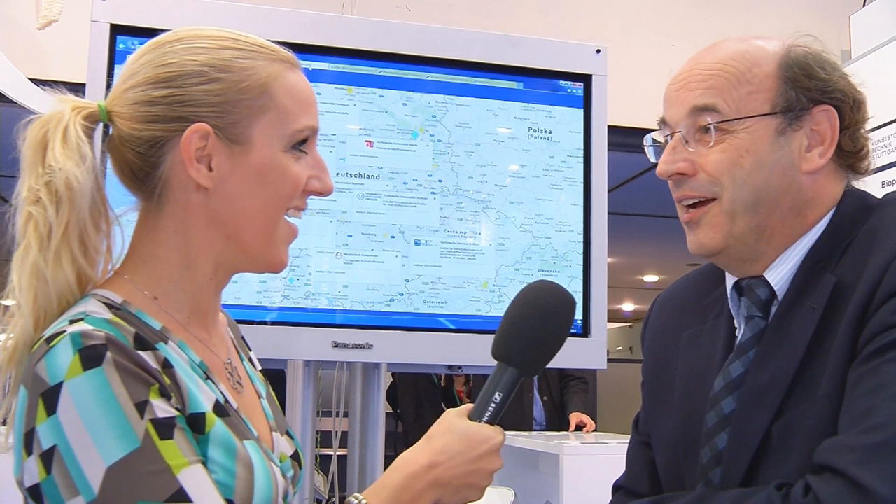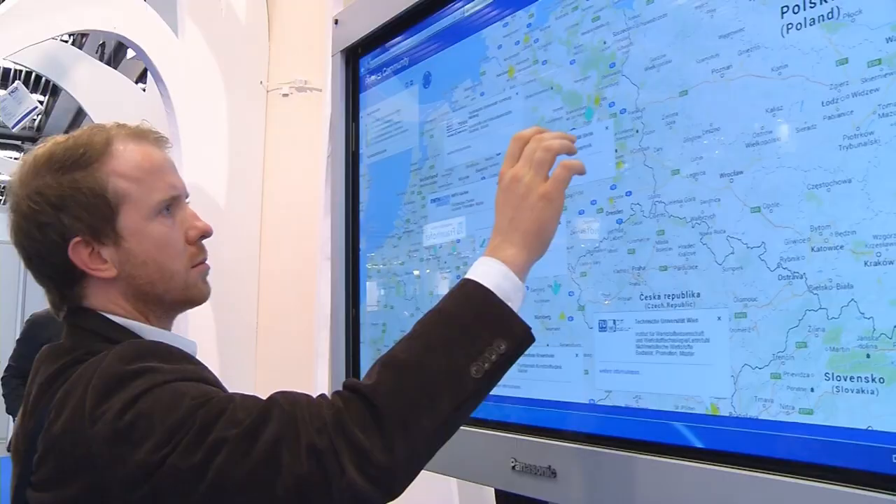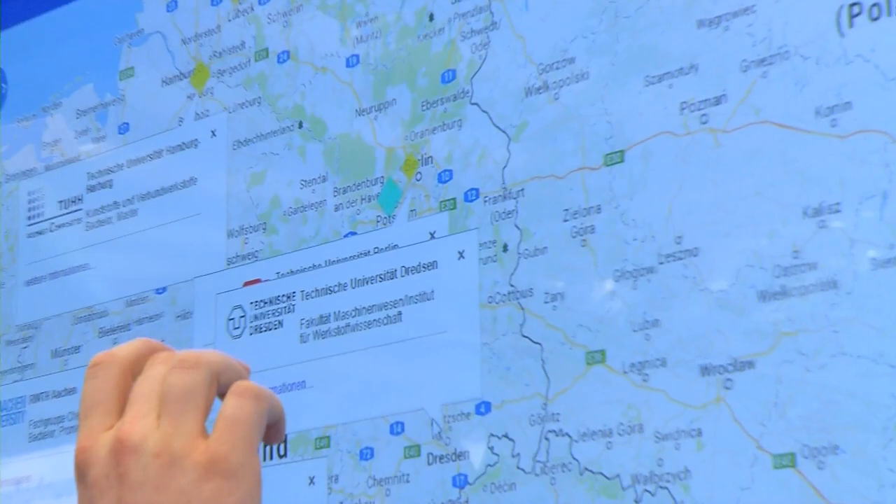Yes, especially for the K show this time we developed an interactive map where you can find all the educational places — universities and universities of applied sciences — where you can study polymer science and technology, whether a bachelor's, master's, or even a PhD.